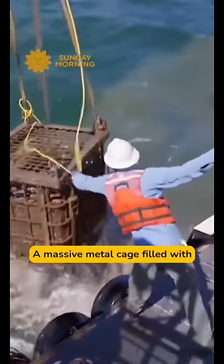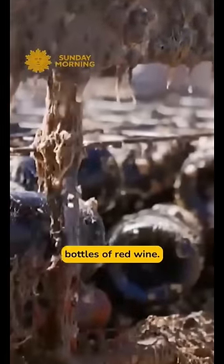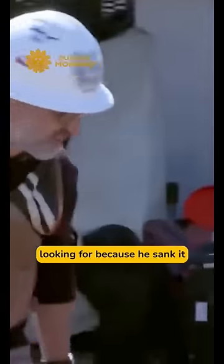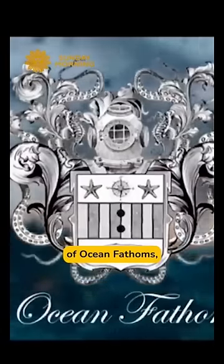A massive metal cage filled with a bounty of nearly 1,500 bottles of red wine. This is not dumb luck. Azzaretto knew what he was looking for because he sank it in the ocean a year ago. He's the co-founder of Ocean Fathoms, a company experimenting with using the ocean floor as a wine cellar.